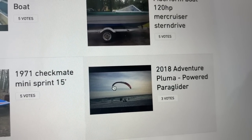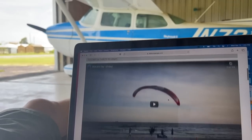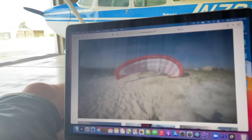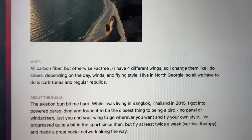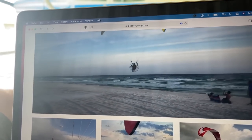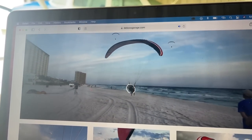A 2018 Adventure Pluma powered paraglider — all carbon fiber but otherwise factory. I would love to do this. It's really neat the way they change the wings out depending on the flying conditions. He says the aviation bug bit him hard when he was living in Bangkok, Thailand in 2015. He got into powered paragliding and found it to be the closest thing to being a bird. That is rad.